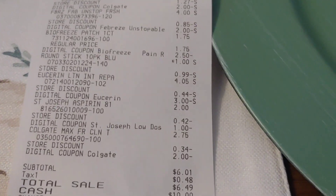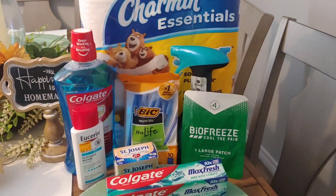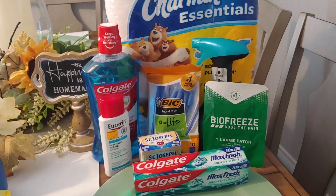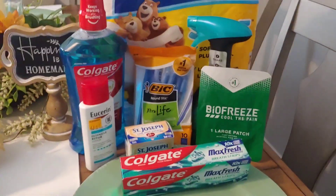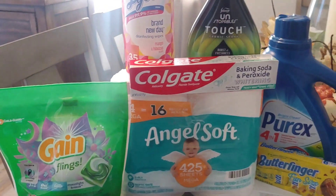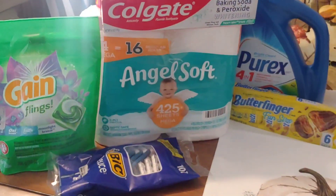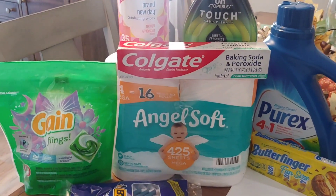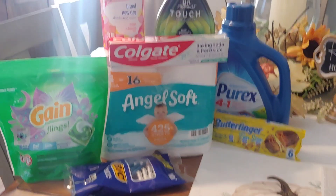Not a bad deal at $6.01 for those items. Most of what I wanted wasn't on the shelf — like the Oral-B toothbrush and the Colgate toothbrush — so I just had to work with what I had. At Family Dollar I had a little hiccup. The Family Dollar app is not very helpful because it doesn't scan your item and confirm whether the smart coupon attaches or give you the price, so sometimes items can be in the wrong spot.